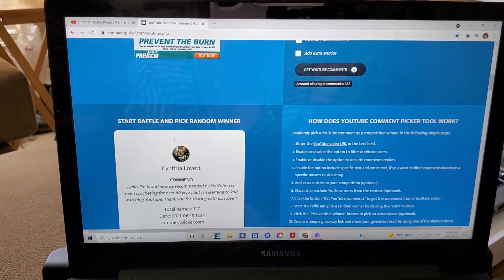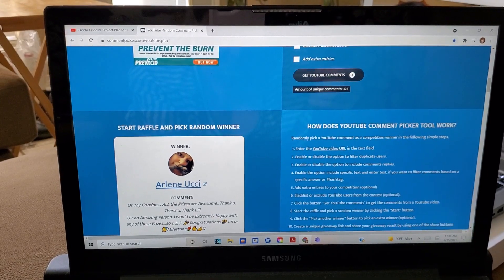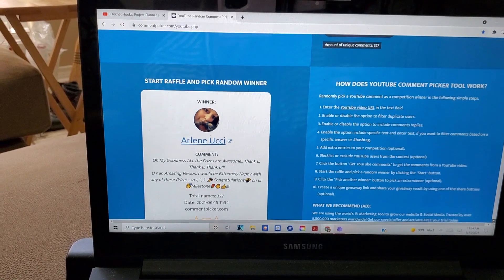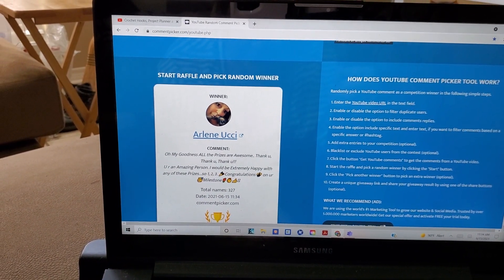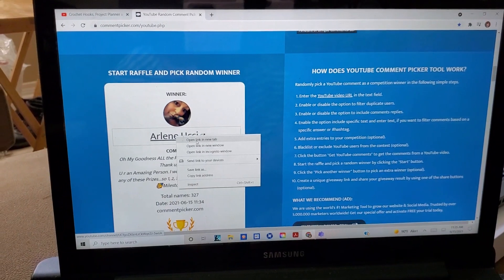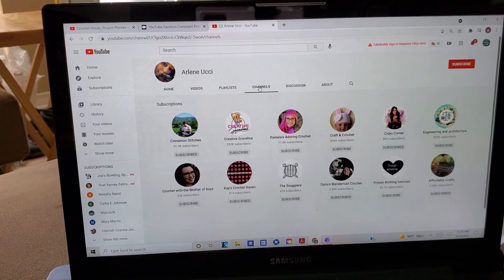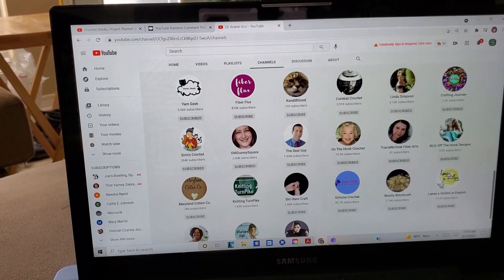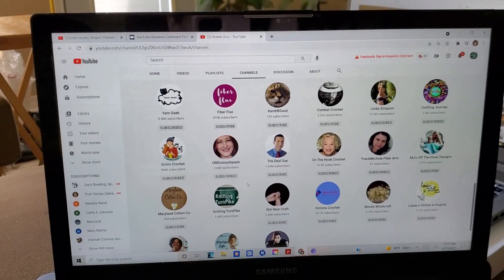The winner of prize number one is Arlene Ussi. Her comment says: 'Oh my goodness, all the prizes are awesome. Thank you, thank you, thank you. You're an amazing person. I would be extremely happy with any one of these prizes — one, two, and three. Congratulations on your milestone.' Oh my goodness, Arlene, that is so kind. Thank you for that awesome comment. Let's double check and make sure she's subscribed. It looks like everything's set to public, which is a good sign. Congratulations, Arlene, on winning prize package number one.